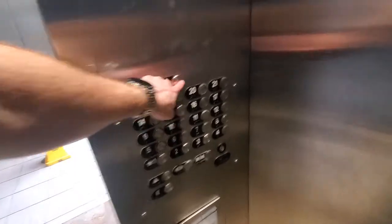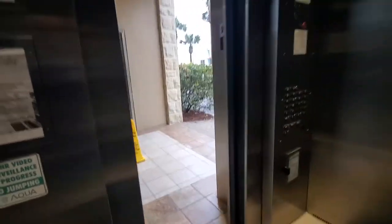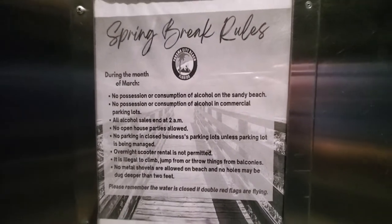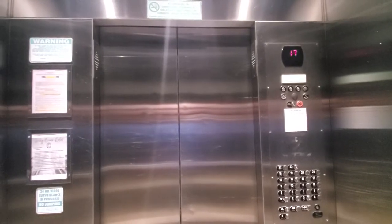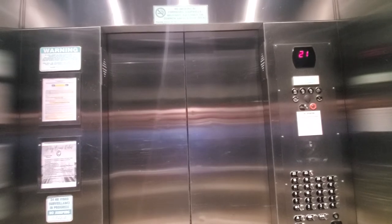Okay. Interesting. This is very tall. Oh my god.